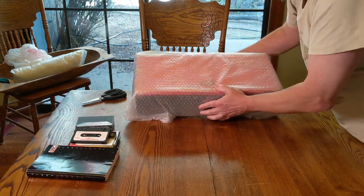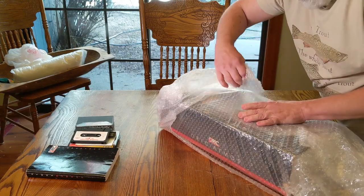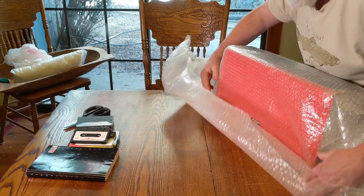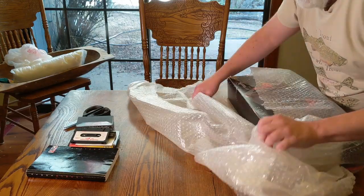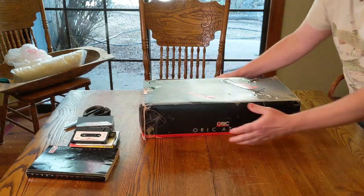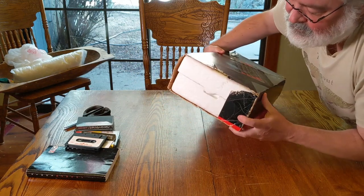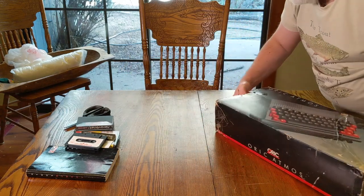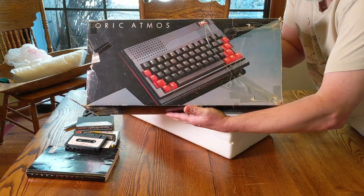Let's get the bubble wrap off this package. The box isn't in the best of shape, but it's a box and it's always nice to have a box. Why I got it is I kind of know the gentleman on Facebook, made a pretty good offer to him, and he accepted. Oric Atmos — here's the box. It's got some tape and a missing side flap, but I was kind of buying for what comes with it.